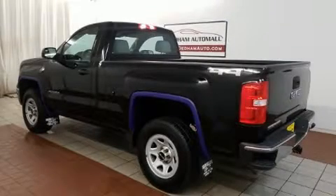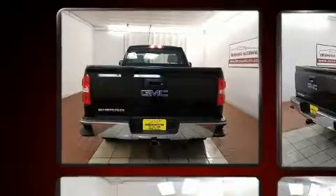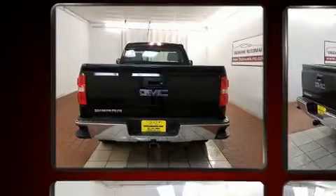Here's a great deal on a 2014 GMC Sierra 1500. All of the following features are included: a tachometer, variably intermittent wipers, a trip computer, and much more.